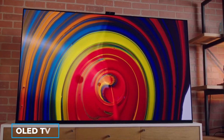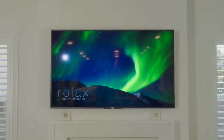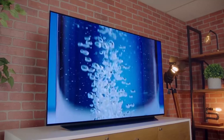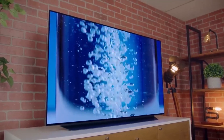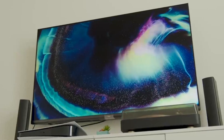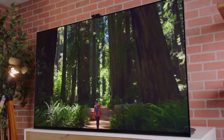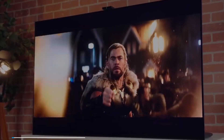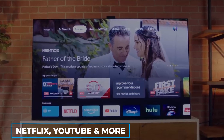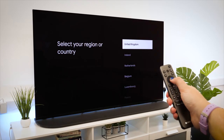Sony's A95K OLED TV is the best TV for anyone who wants to get the most out of a home theater experience. The picture quality is simply amazing, with deep blacks, bright colors, and incredible clarity. The A95K also has built-in Wi-Fi and Bluetooth connectivity so that you can stream content from online sources such as Netflix, YouTube, and more. This TV has excellent picture quality and 4K HDR playback capabilities.